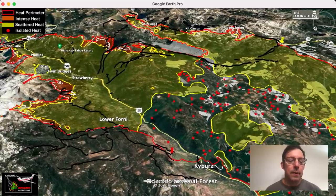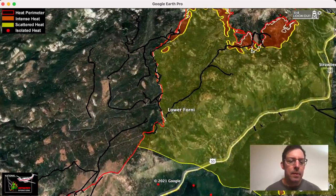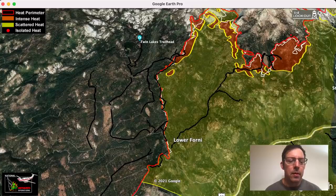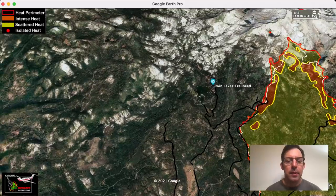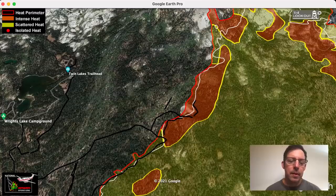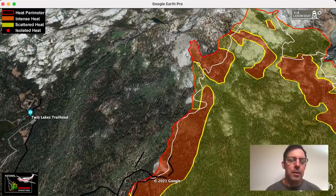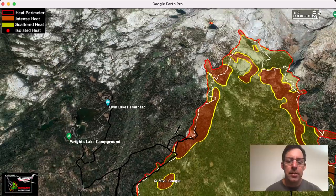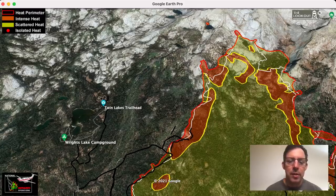Now we're coming over Kybers. A lot of people have been worried about Wrights Lake. A lot of dozer lines have been put in here along this flank of the fire. Here's Twin Lakes Trailhead and Wrights Lake in the center. There's still a little bit of intense heat out here, but a lot of dozer lines have been put in and not a lot of spread. We've got some little fingers of spread, but this has been looking pretty good. The white line is two days of spread — you can see that it hasn't spread much in the last two days.